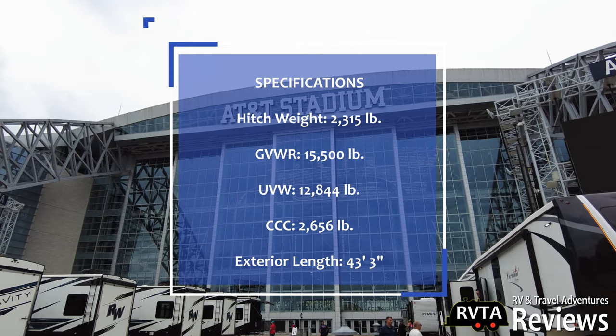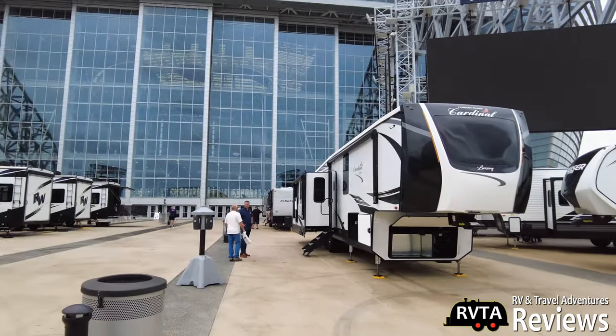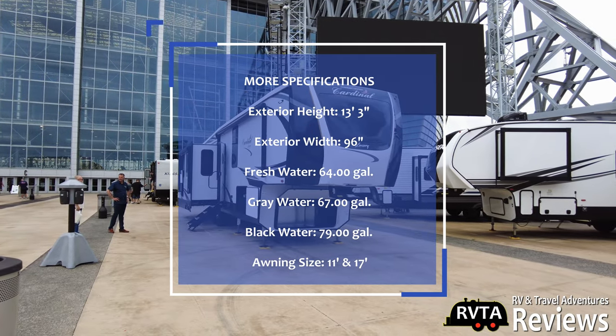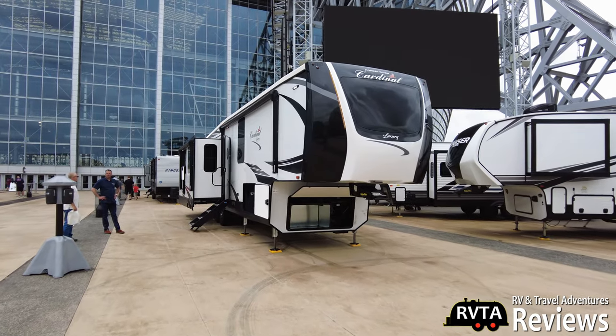I'm at AT&T Stadium, and this is the Funtown RV show. Right here they have the Forest River Cardinal Luxury — a very nice fifth wheel. I was just talking to the folks inside and they were bragging about this unit.